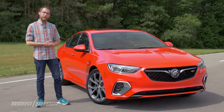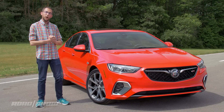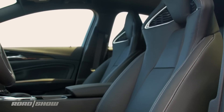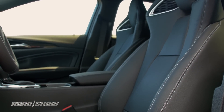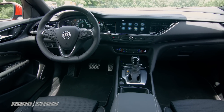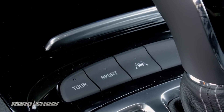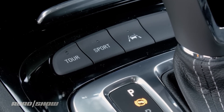Even if Buick stopped there, I'd be pretty content. But they didn't, and they made sure to throw a whole bunch of new kit at the interior. There are heated and ventilated sport seats with a massaging function. There's a flat-bottom heated steering wheel, because flat-bottoms are sporty, I guess. And there's a new set of pedals to boot. Sport and GS modes can also be accessed by a switch on the center console.